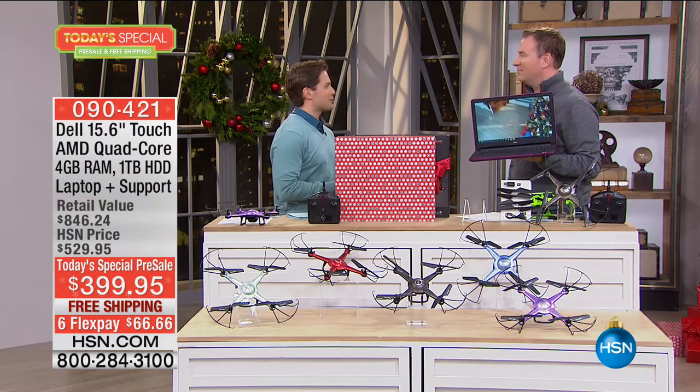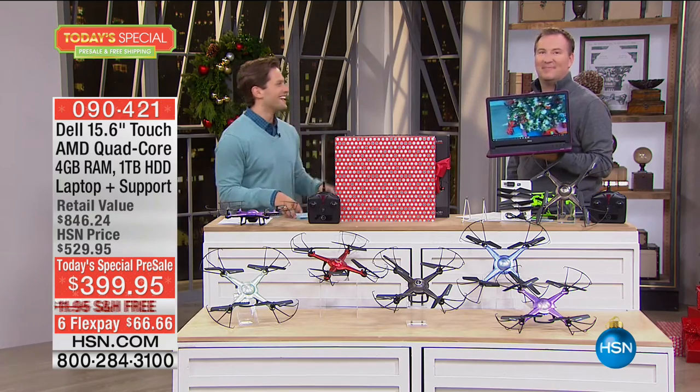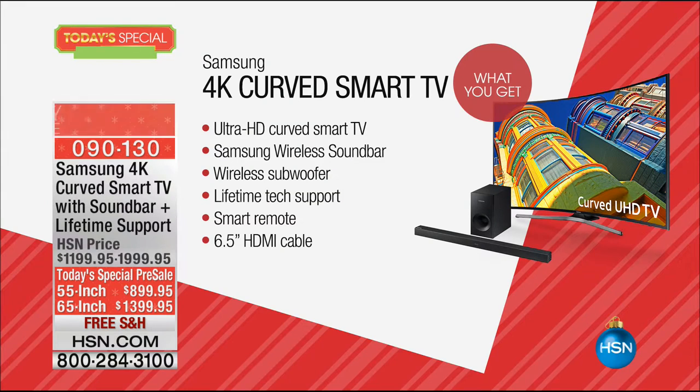Thank you so much, Joe — great flying. Now, one of our other big, huge Today's Specials available on pre-sale right now — this is the big kahuna. It's not just a 4K curved TV. It's an ultra HD 4K curved smart TV that when you buy it with six Flex VIP financing and free shipping, you get a Samsung wireless soundbar and a wireless subwoofer — premium sound experience to go with your newest and best ever TV experience today.